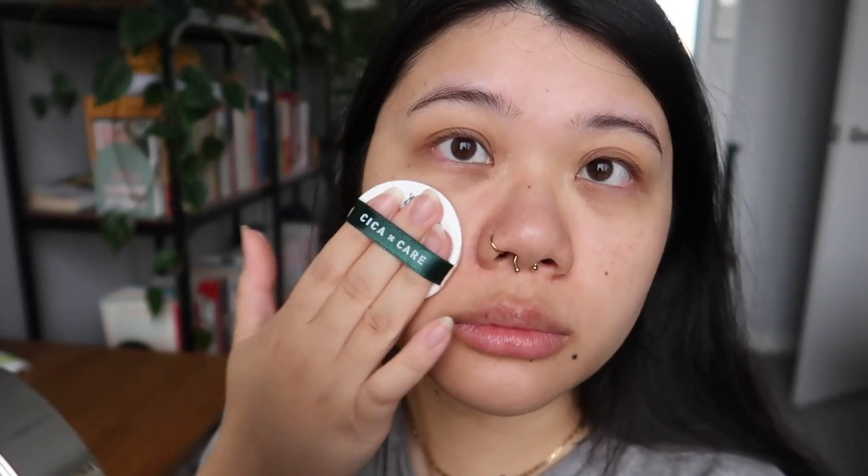So on day two, I applied my full face of makeup with the cushion — with primer and setting powder. Again, the cushion applied really easily and smoothly on my skin. I really liked how it made my skin look.